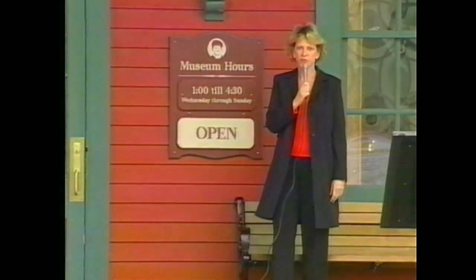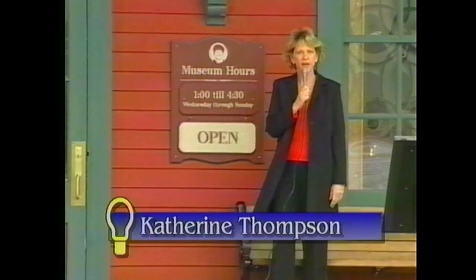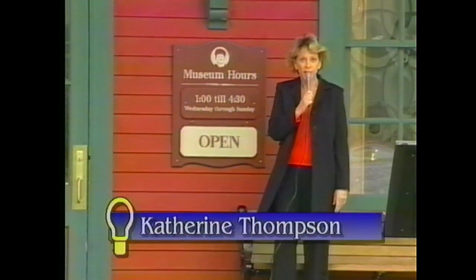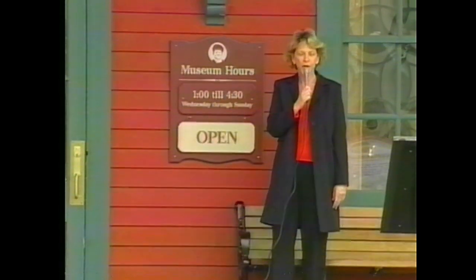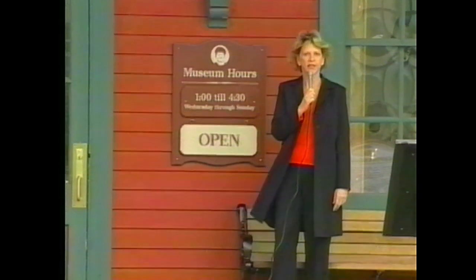Did you know that he was called Al when he lived here, and that he also invented the phonograph, the microphone, the carbon telephone transmitter, the typewriter, and the first motion picture camera? Let's go inside and see what else we can learn.